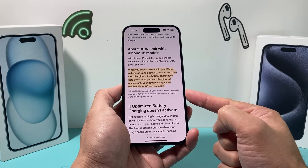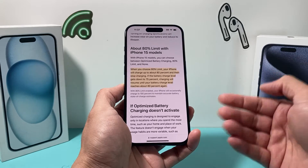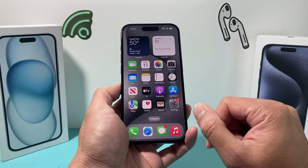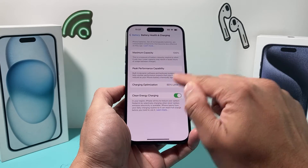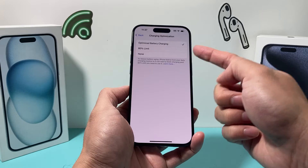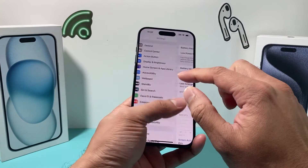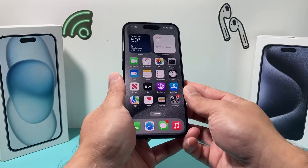Now if you're noticing this a lot — say you see that 80% doesn't stop charging and it happens every single time — a couple things you can do: first, go into your iPhone Settings, under Battery, select Optimize Battery Charging, and then set the limit again.